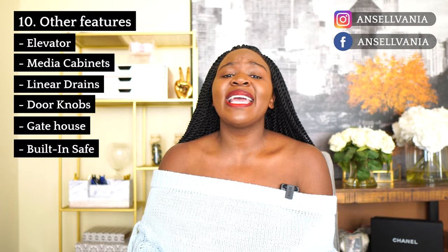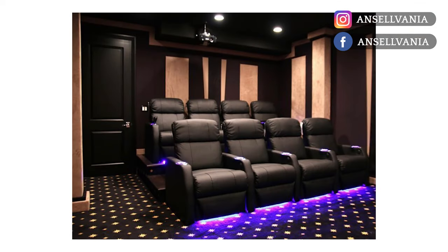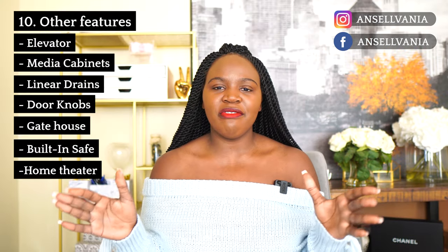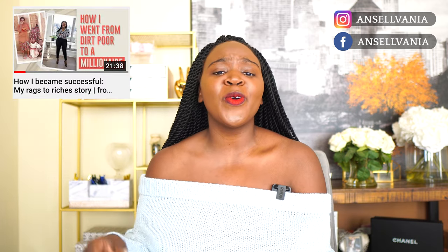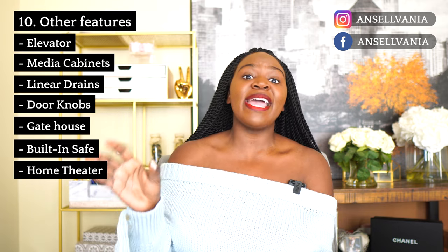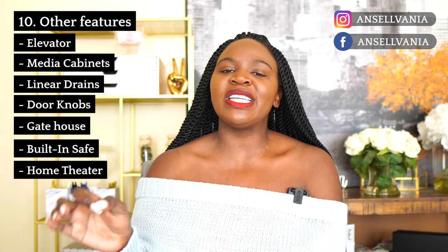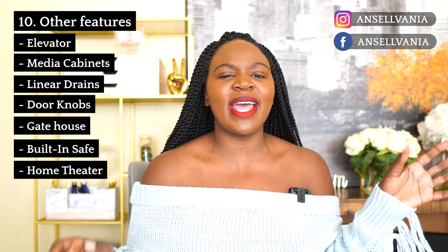Let's get into the fun stuff. We're doing a 16-seater home theater — we're a family of six and we always have people over, so we did 16 seats. On the outside of the theater we have a concession area. I shared in another video that I grew up selling popcorn, so the first thing going into our concession stand is going to be a popcorn machine that looks exactly like the first popcorn machine I had.